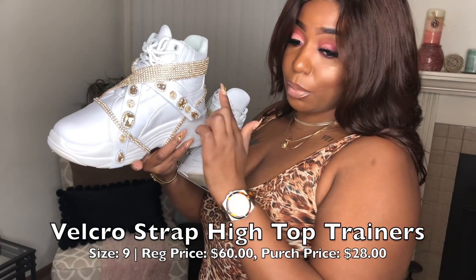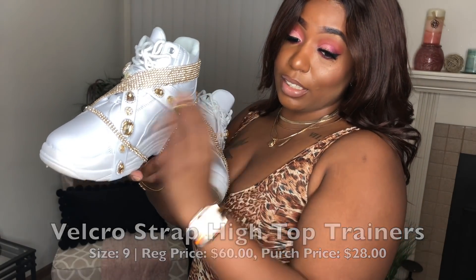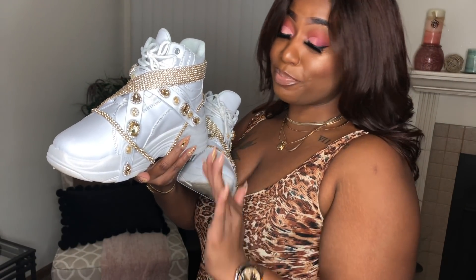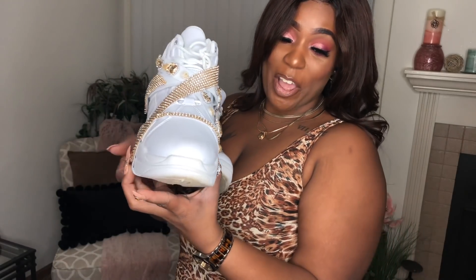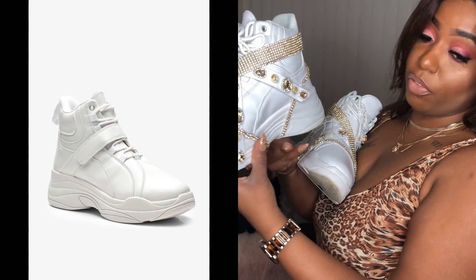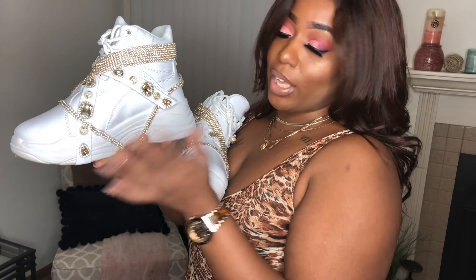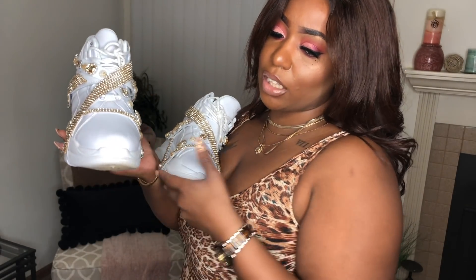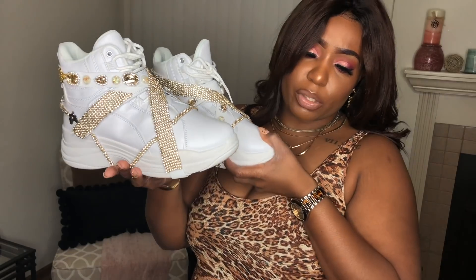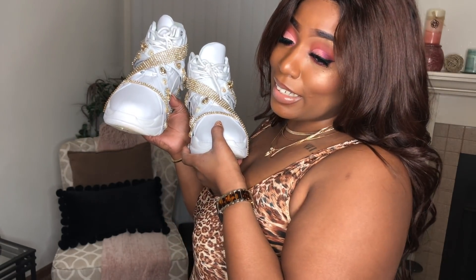One last thing I forgot to show you that I got from Boohoo are these shoes. We got these tiny shoes — they did not come all jeweled like this; this will be a future video. I DIY'd this bling — they're like my wannabe Gucci situations. I think they turned out pretty fire. They were just plain white hiker-type boots before. I also got these from Boohoo and they were $28 — I got them on sale, like 60% off or something like that. It's lit.